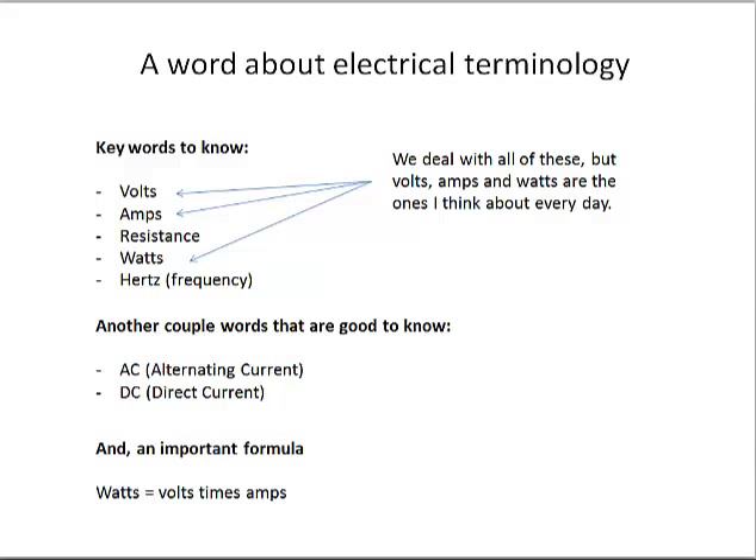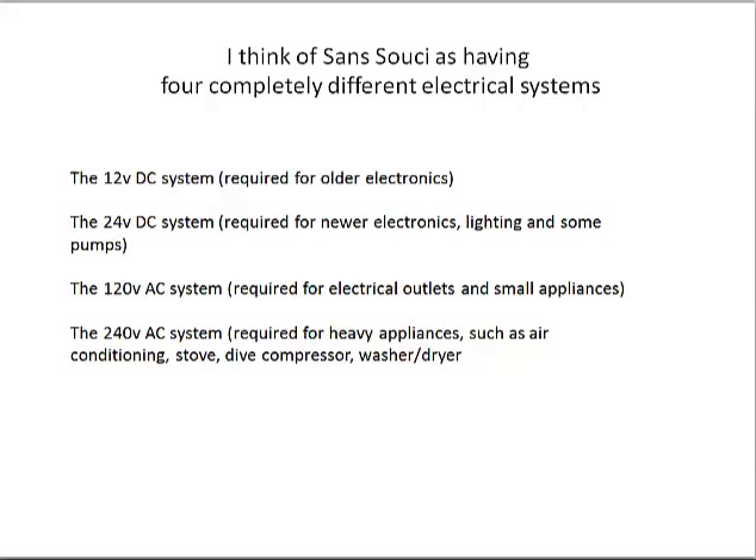Some terminology that's good to know: the biggest ones are volts, amps, and watts. You should get very comfortable with those. I'd suggest getting an intro to electricity book. Good to know about AC and DC. There's a formula I use almost every day: watts equal volts times amps. If you know the voltage and the watts, you can compute the amps, or vice versa.